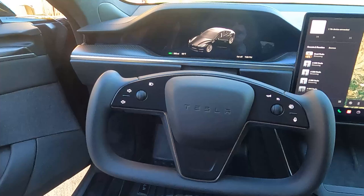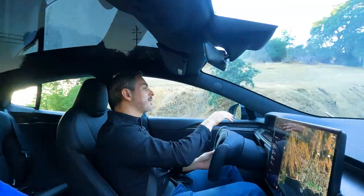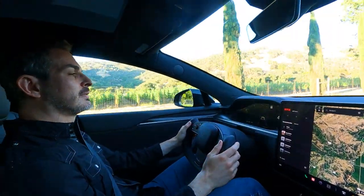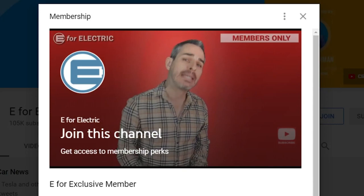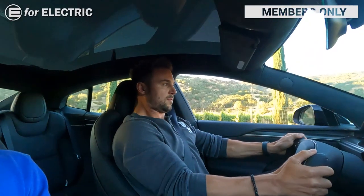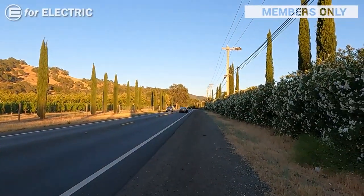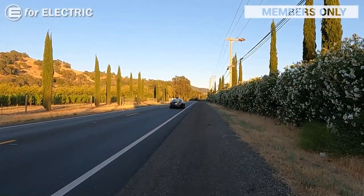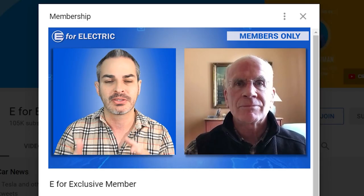Don't get me wrong — I totally understand that anything new needs some time to get used to. But will this new thing make drivers more or less safe? I don't know. And does it make the driving experience better? We'll have to find out as more people experience this over the next few months and years. By the way, if you are a premium member, check out the zero-to-60 launches we've done with the car — it's already posted for premium members. If you're not a premium member, just click the join button for access to exclusive material. Looking forward to your comments, and see you next time — remember to stay charged.